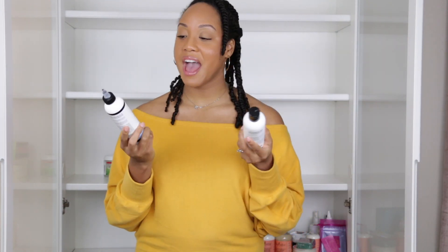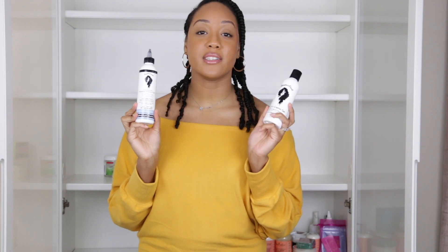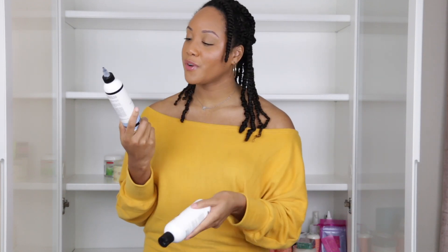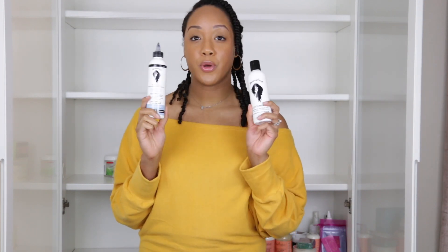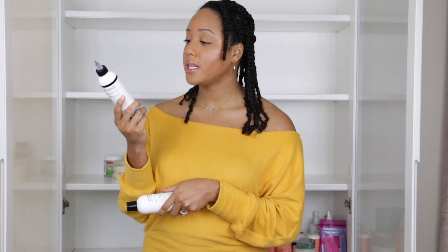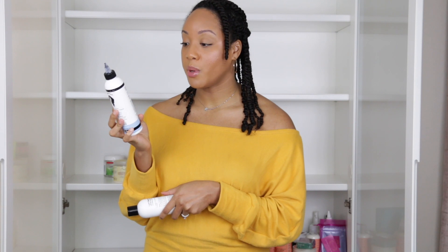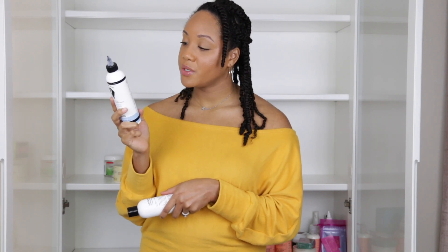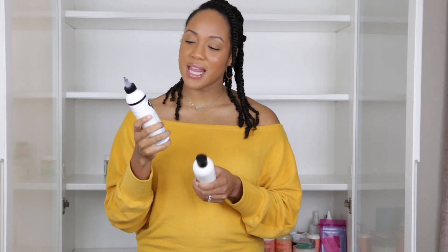Next I have two products I haven't talked about on my channel yet, both from Bounce Curl — a woman-owned business out of Phoenix, Arizona. The first is their Vitamin Enriched Pomegranate and Pumpkin Enzyme Clarifying Shampoo. I bought both of these with my own money back around October or November when I was searching for a clarifying shampoo that would give me moisture but still clarify. This actually does that, so I'm keeping it. The ingredients are phenomenal — almost all natural, mostly plant-derived, and some are organic. I have about half left.